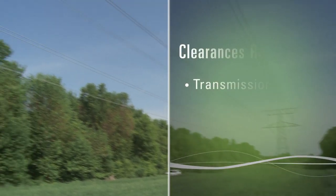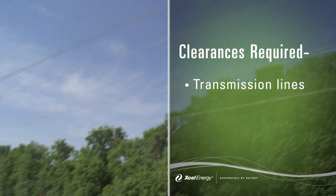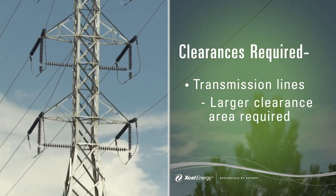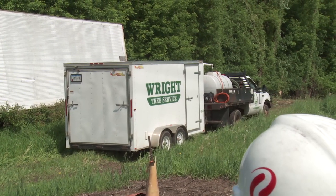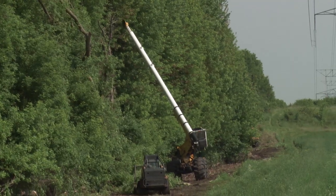Transmission lines generally carry higher electric loads over longer distances from power plants and between substations. These larger lines are supported by larger structures and require larger clear areas around them. We usually have greater flexibility in our access to these lines because we have specifically defined easements to these corridors.